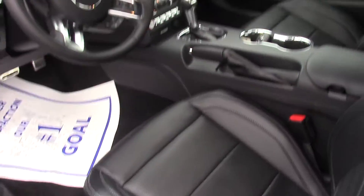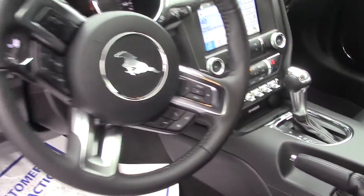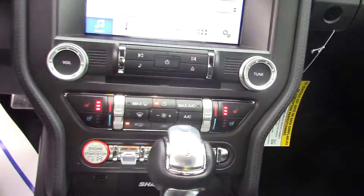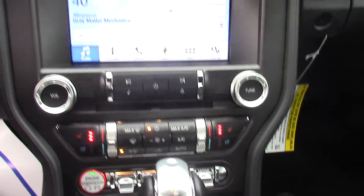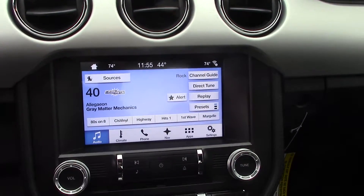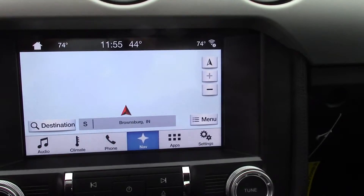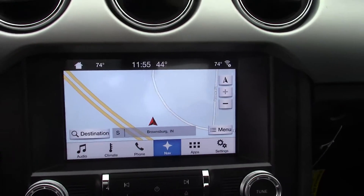It has the premium package with the leather interior, push button start with remote start on the key fob, heated and cooled seats, a touch screen, and navigation with the Sync 3 system.